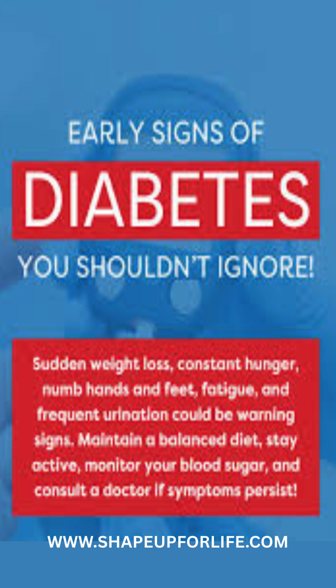Fatigue: fluctuating blood sugar levels leave you feeling drained and sluggish. Blurred vision: high sugar levels can cause swelling in the eye lens, affecting vision.